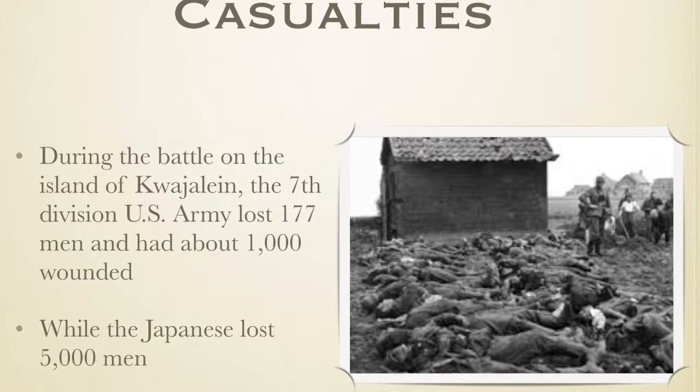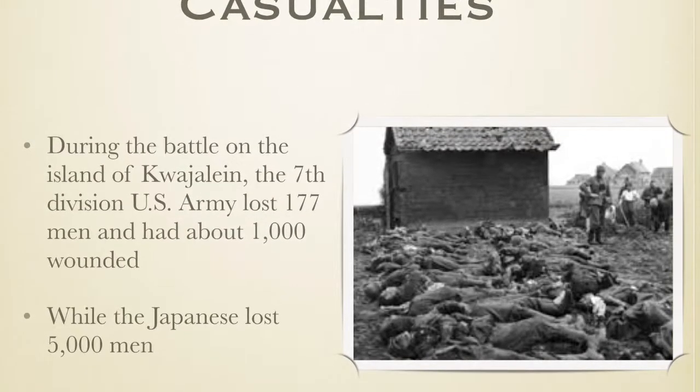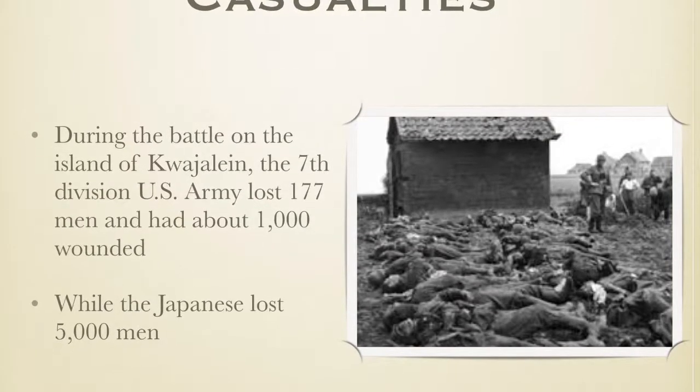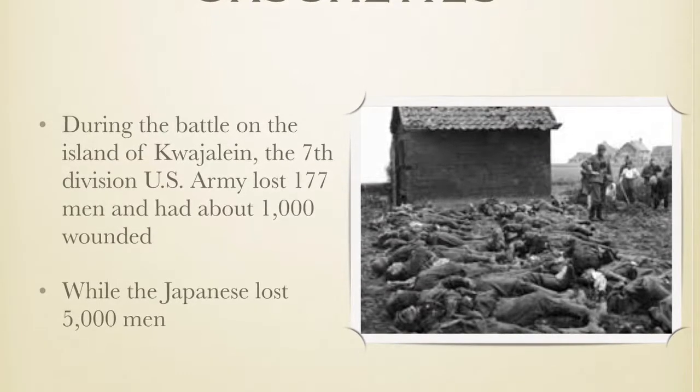During the battle on the island of Kwajalein, the 7th Division U.S. Army lost about 177 men and had about 1,000 wounded. The Japanese lost a lot more, with 1,000 men dying.